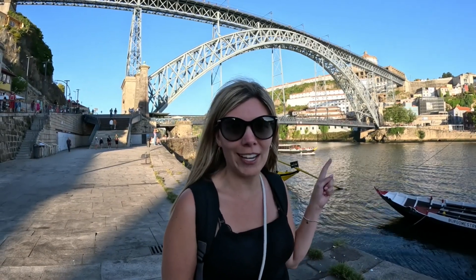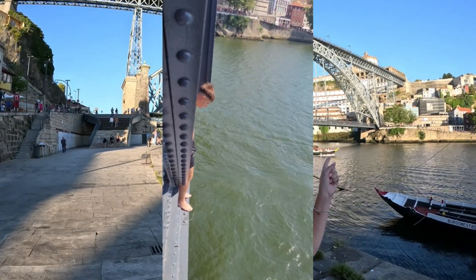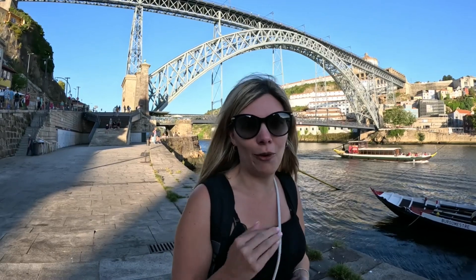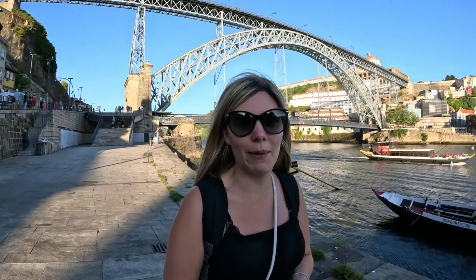You also get people jumping off this bridge — yes, jumping off this bridge! Are they crazy or what? If you toss a coin in the water they'll jump in for you. It's pretty cool to watch, but probably don't try that one at home. You can also do a river cruise, and the river cruises are cheaper on the other side of the river.